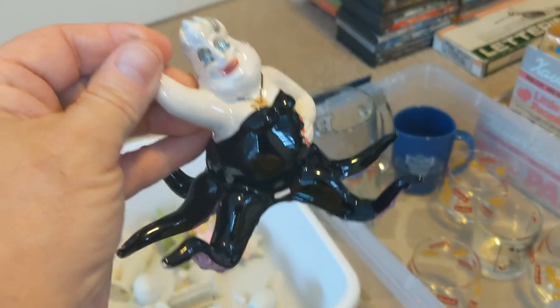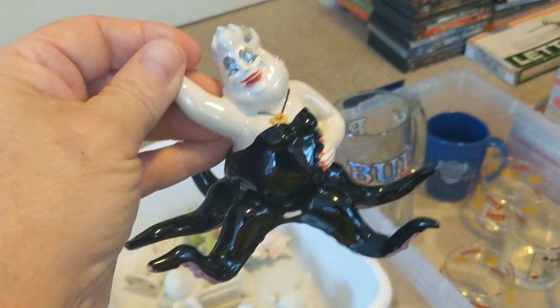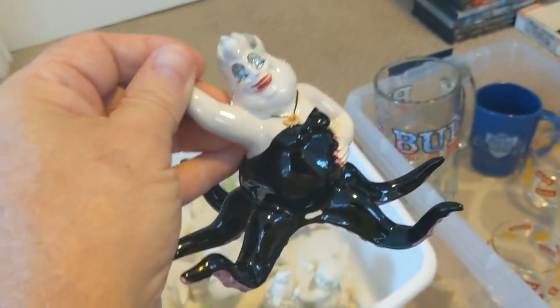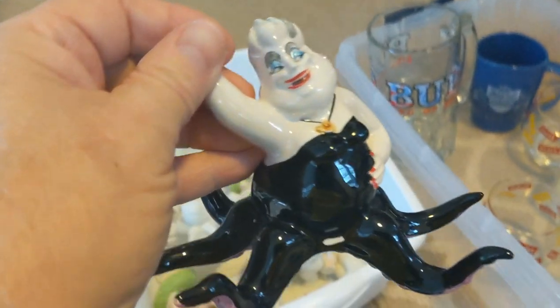Over here this is a porcelain or China Ursula from Disney's Little Mermaid, marked Disney underneath — really cool. This was just $1.99 at Goodwill today — a nice find.